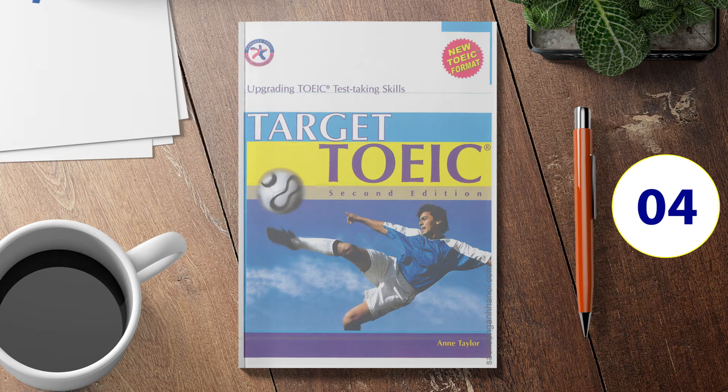Number 8. Look at the picture marked number 8 in your test book. A: The women are discussing a document. B: The women are resuming a discussion. C: The women are walking in an office. D: The women are walking in the corridor.